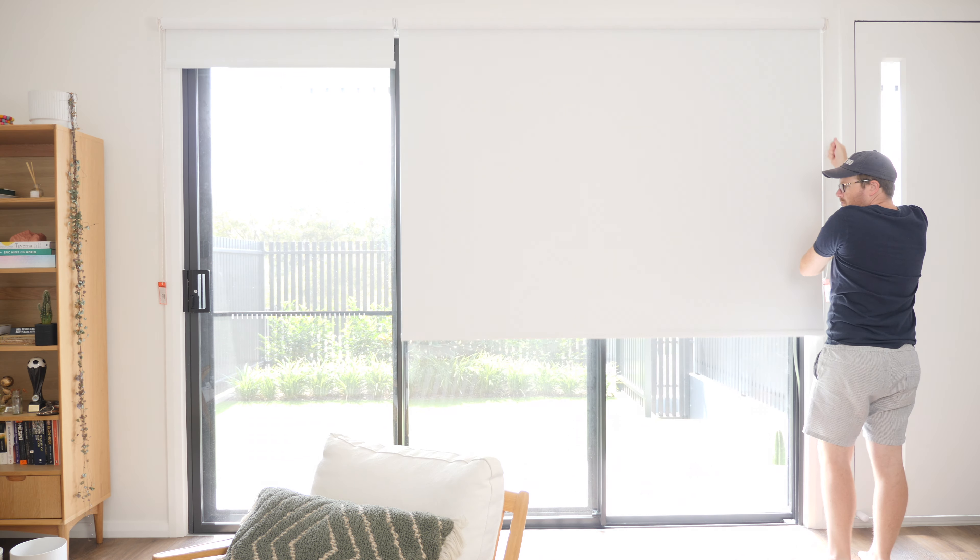Motorized blinds are window coverings that can be operated remotely using a remote control, smartphone or a smart home assistant. They're a great way to automate your home and create a more comfortable and energy efficient living space.